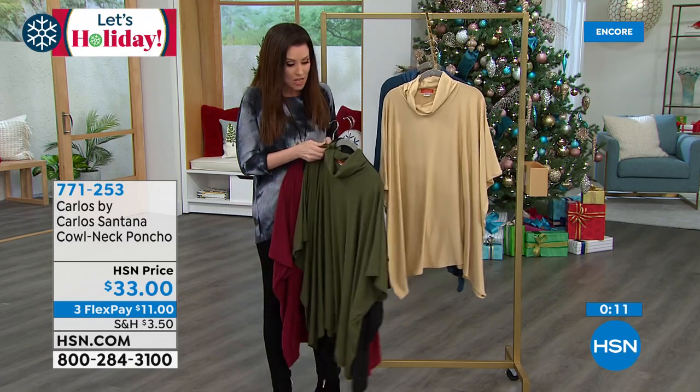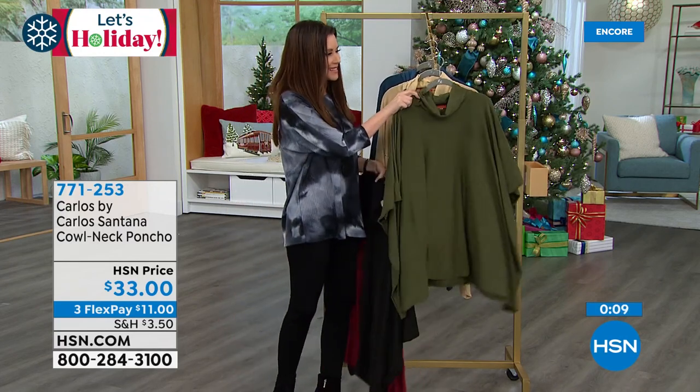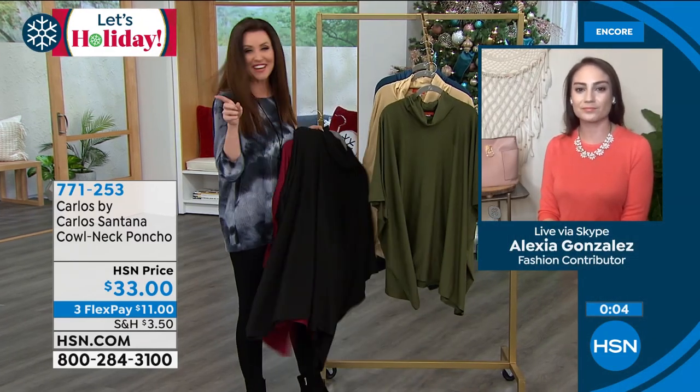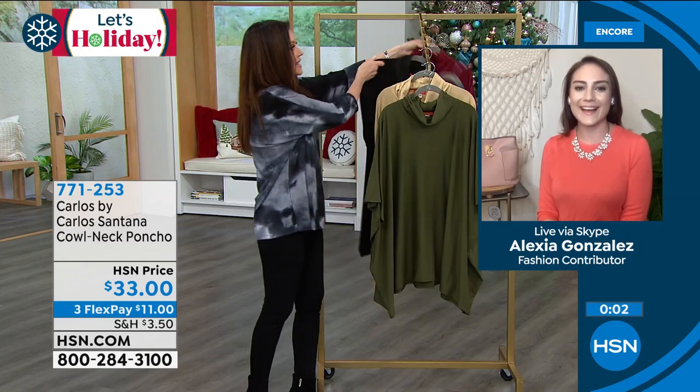So if you want to get yours for you or for somebody on your list, go ahead. 771-253 is your item number. You can get it for just $11 on any credit card — when you break things up into interest-free payments it makes it a little bit easier. That olive, just like we figured, is the most limited.